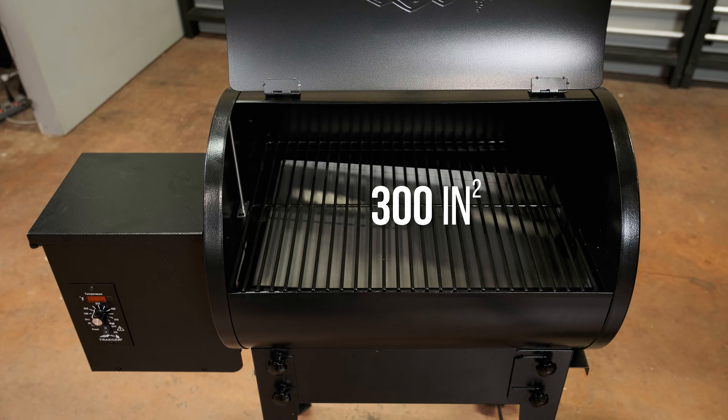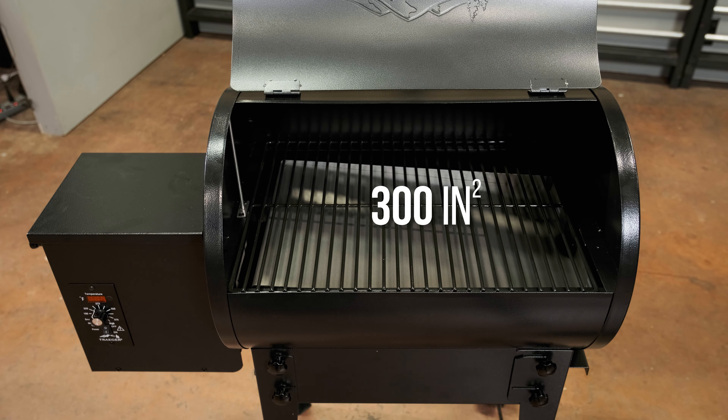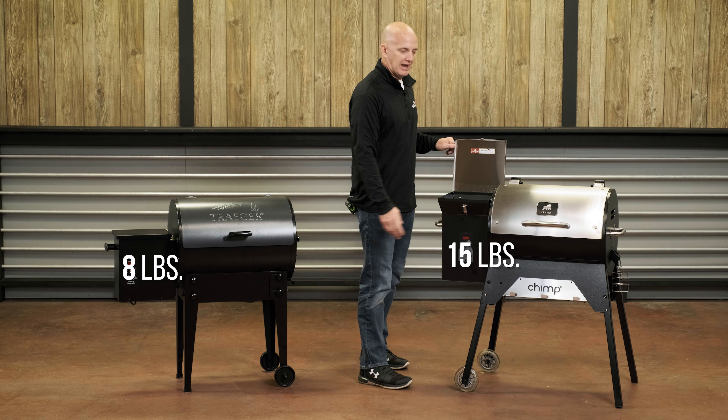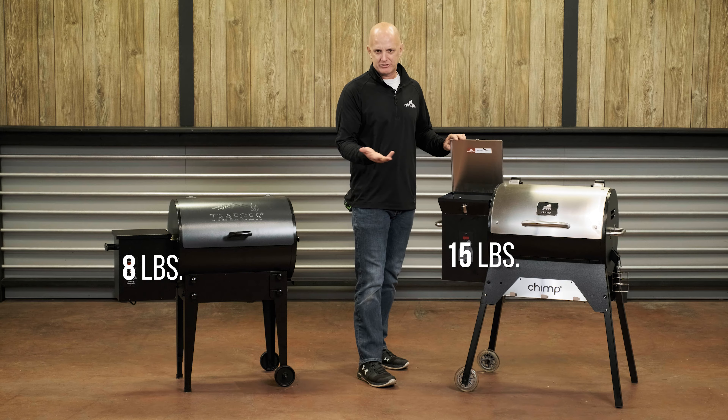From the size standpoint, the Traeger has 300 square inches. The Chimp does come with an upper shelf that adds an additional 120 for a total of 460 square inches. The hopper on the Traeger comes in at 8 pounds, while the Chimp has a 15-pound hopper — almost twice the size.